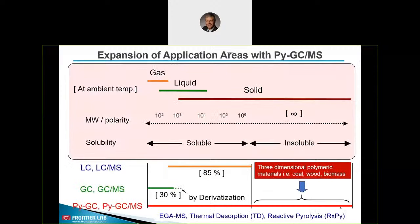Let's discuss how you can expand the material characterization capabilities using pyrolyzer GCMS. Substances at ambient temperature exist as gas, liquid, or solid, mostly depending on the molecular weight. Materials that are soluble in solvents can be analyzed by GC or LC — about 30% by GC including derivatization and about 85% by LC including some polymers with the proper solvents. But there are also insoluble materials that cannot be analyzed using LC, LCMS, GC, or GCMS. However, these insoluble materials can be analyzed by pyrolyzer GCMS, with no need for any solvent extraction or sample pretreatment, as a solid sample can be analyzed as is. Using pyrolyzer GCMS, the entire range of organic materials from gases to solids can be analyzed.